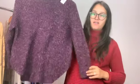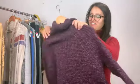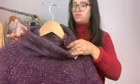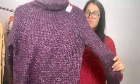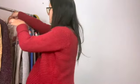Next we have a chunky sweater, which I love. This is like a purple with some mixed-in whites. The brand is Free People, I think it's an extra small. Wool blend.